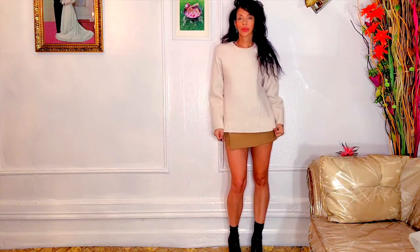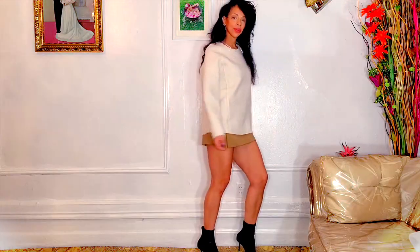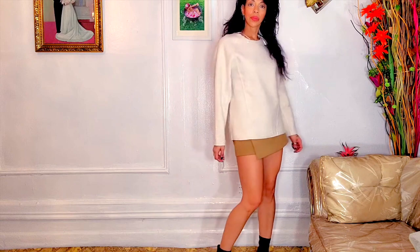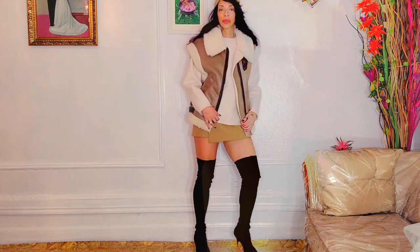I saw this sweater — at first I thought I didn't need any more sweaters going into spring/summer, but it looks so modern and monochromatic. It looks beautiful paired with the same color on the bottom. It has a wool material, so I know it'll keep me warm and I'll use it for work. I also got this shearling piece — I've been dying for something like this.